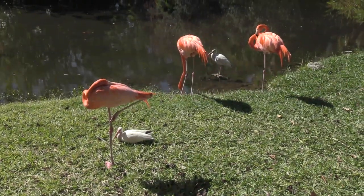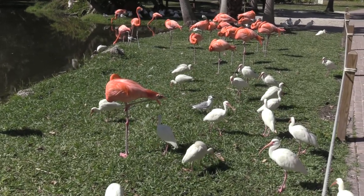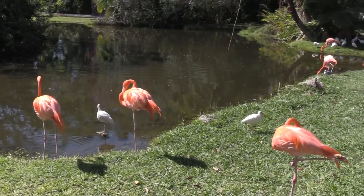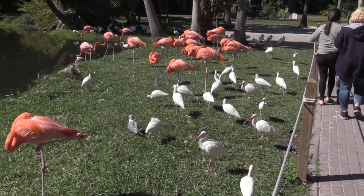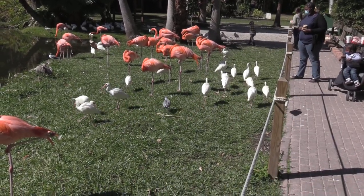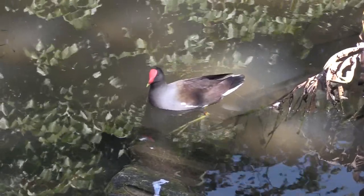You see the bands on the flamingos — they are actually owned by the property and are taken care of. All these white ibis are wild birds, but like the seagulls they are very opportunistic. Anywhere they know there is a constant food source, you'll bet they'll be there. Happy to look over and see this cool looking bird — if you know what this bird is, leave a comment down below with a time stamp.